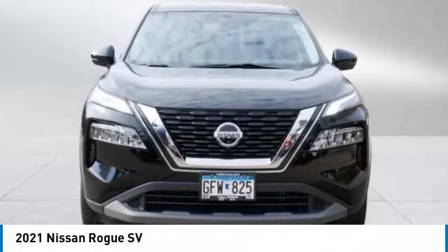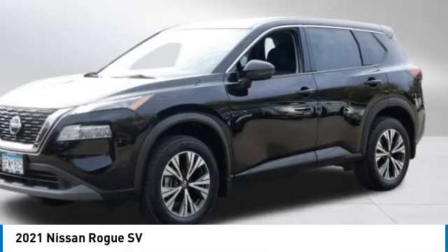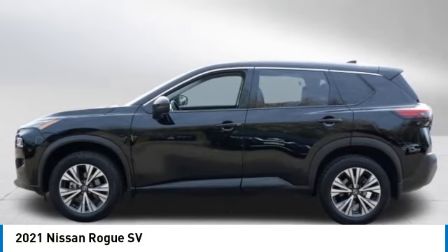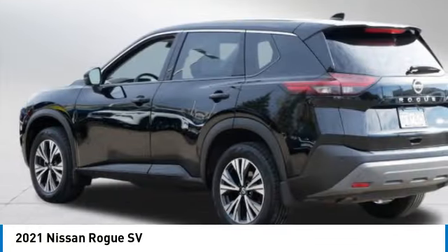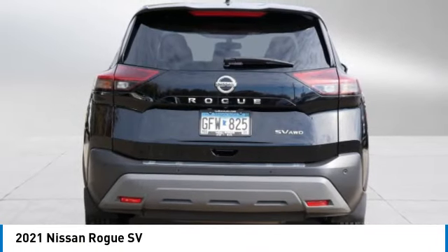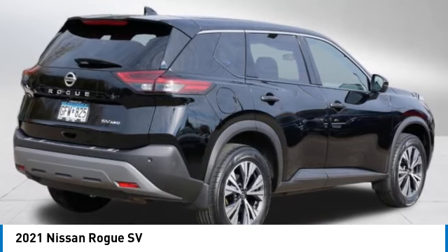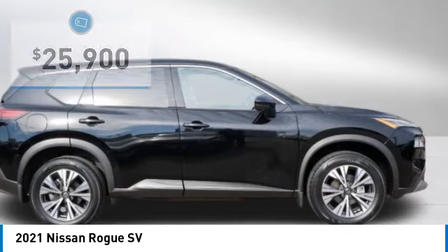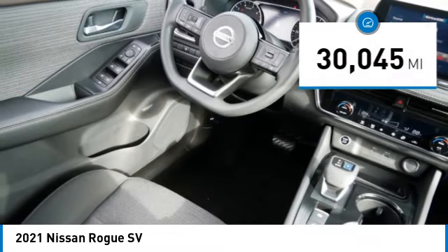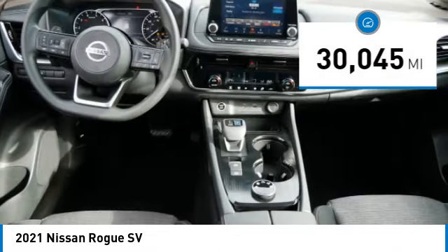Come test drive the 2021 Rogue. The stylish Rogue gets 27 miles per gallon and still boasts nearly 58 cubic feet of cargo space. With a five-star side impact safety rating and confident handling, the Rogue is more than you expect and everything you deserve, and is priced below $30,000. This vehicle has less than 35,000 miles.